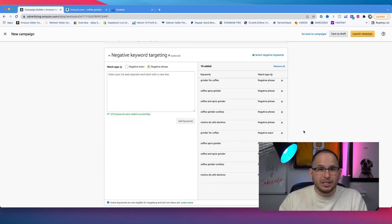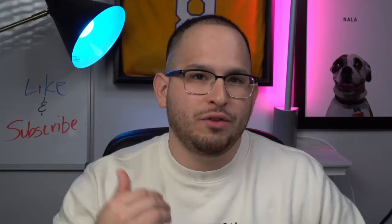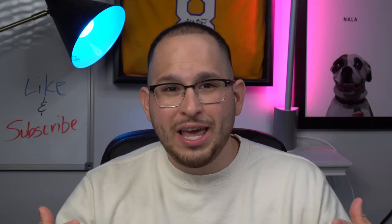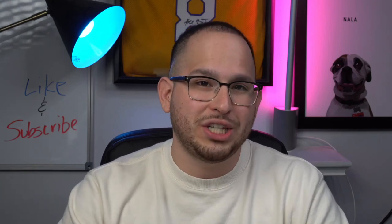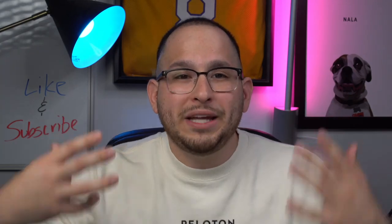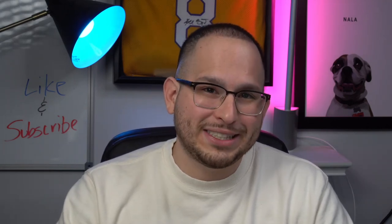I know it sounds a little bit confusing, but I suggest rewinding and reviewing the video. If you're still confused, leave a comment below — I always read all of them. I hope you got some clarity on how I launch every single one of my products on Amazon FBA. If you learned anything new, I'd truly appreciate a like, a subscription to the channel, because I always come out with videos based on my personal experiences with selling on Amazon FBA. Until next time, peace.